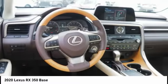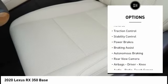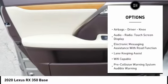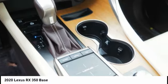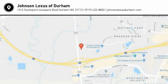The RX350 continues to offer the best combination of powerful performance and interior luxury in its class. This vehicle has less than 100 miles. Here are some of this vehicle's great options: power windows with safety reverse, traction control, stability control, power brakes, braking assist, autonomous braking, rear view camera, airbags, driver knee airbag, audio radio touchscreen display, and electronic messaging assistance with read function. Wouldn't you look great in this vehicle? Stop in today and see for yourself.